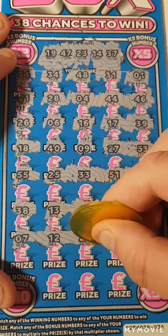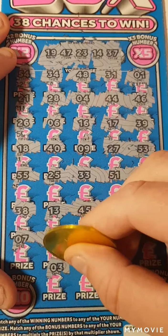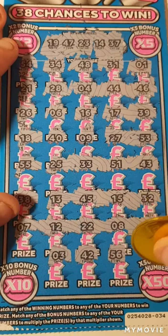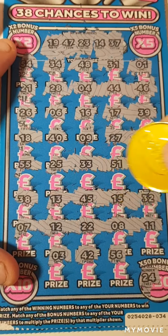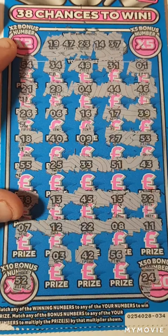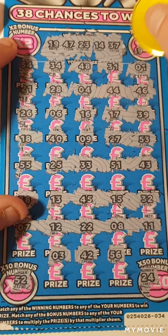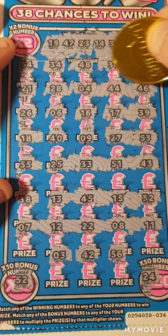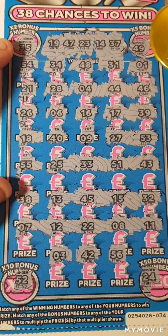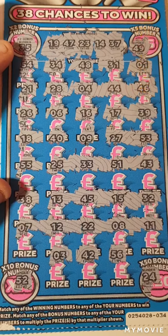55, 25, 33, 51, 43, 38 — we needed 37. 13, 45, 15, 32. 7, 12, 22 — we needed 23. 8, 11, 3, 42, and 56. So no matching numbers. Can we find the bonus numbers? So 24, we have 25 — nope. 24, 52, 51 — nope. 49, we have 48 — nope. And 35, we have 34. No 35. So nothing on that one.